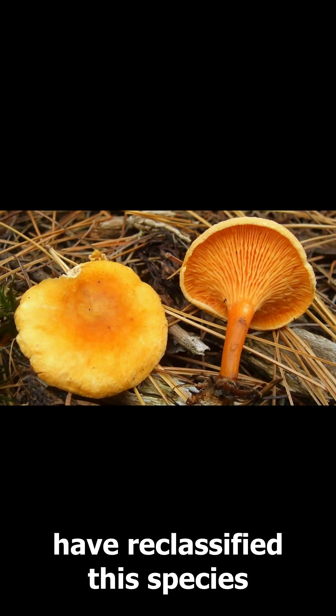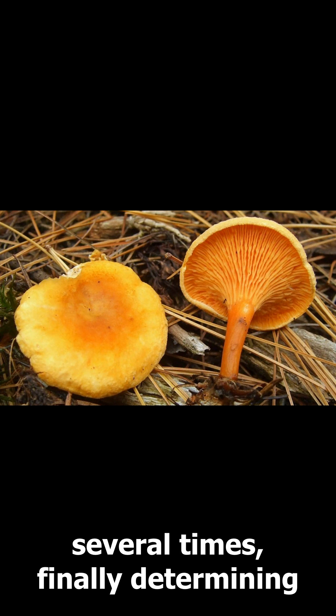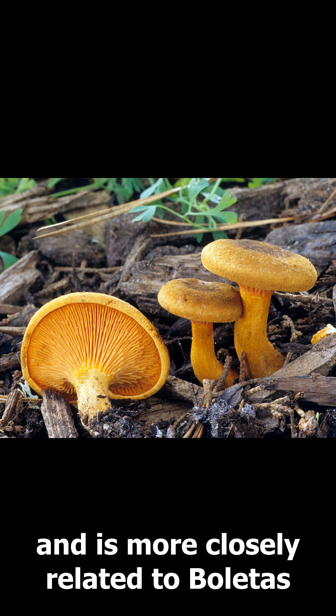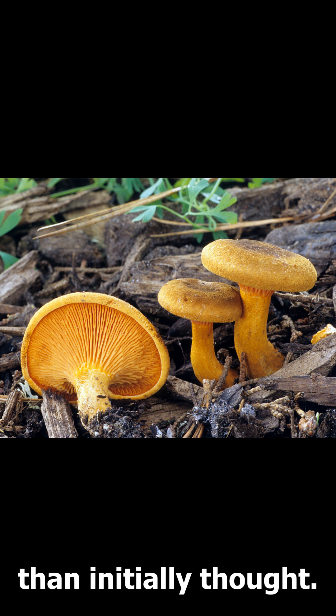Over time, scientists have reclassified this species several times, finally determining that it belongs to the order Boletales, and is more closely related to Boletus than initially thought.